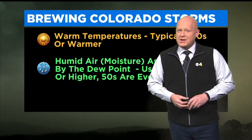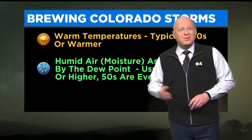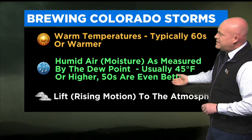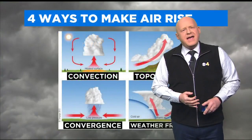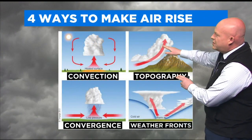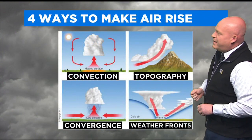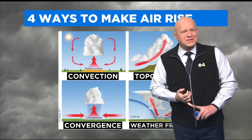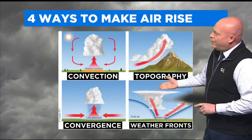There's a third part of the ingredient list. It's the most important. When you have warm, humid air, you need it to rise. We call this lift — a rising motion in the atmosphere. In meteorology, there are really four main ways we get lift: convection, topography, and on a larger scale, convergence, which is an area of low pressure, or a cold front or warm front.